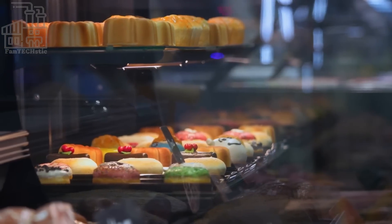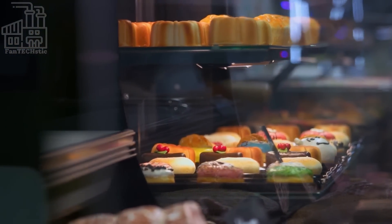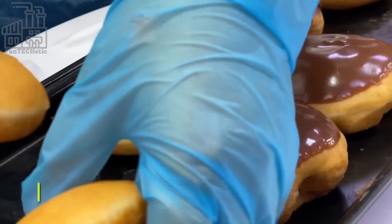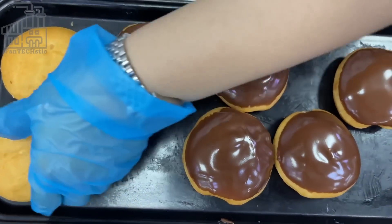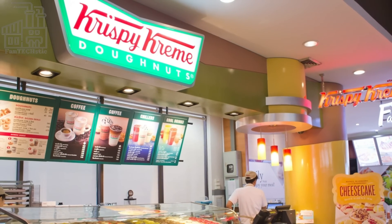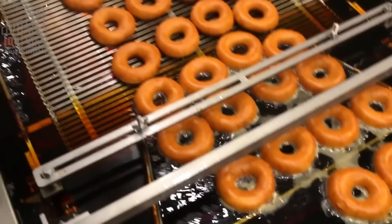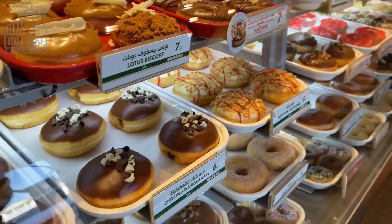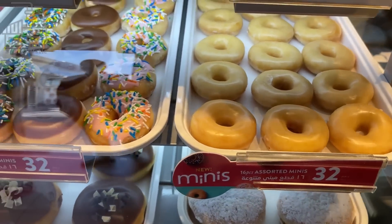These doughnuts are made under strict supervision and according to a recipe that is at least 85 years old, so you can rest easy. The company's estimated net worth in March of 2023 is about $2.24 billion, making it one of the world's largest doughnut manufacturers. Currently, Krispy Kreme produces delicious doughnuts on six continents, and as the company continues to expand worldwide, its net worth is expected to increase in the coming years. What's your favorite Krispy Kreme variant? Leave your answer in the comment section below.